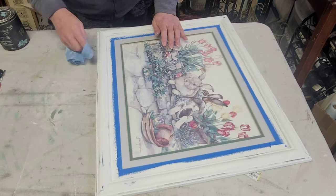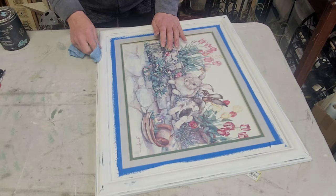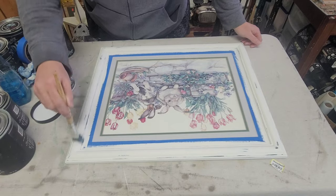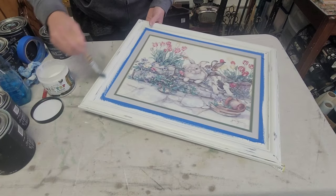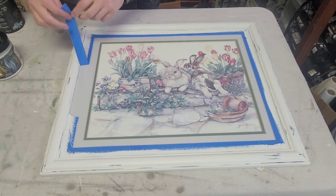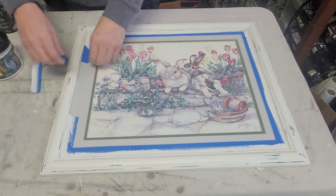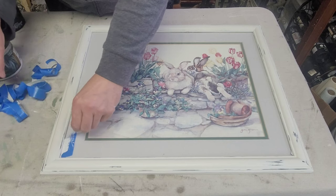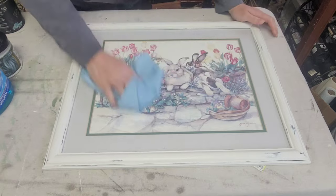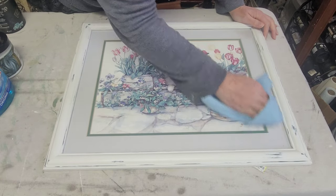Once that was done I went back and distressed with my damp shop towel, and once finished I sealed it up with one even coat of Big Top. As I've said before, DIY paint is a porous paint and can be reactivated with water, so you'll always want to make sure to seal it when you're done. Then I just removed my tape and washed it up with some Windex and a paper towel. I absolutely love these little bunnies now — so much cuter with a white frame.